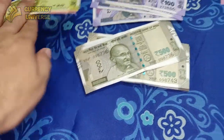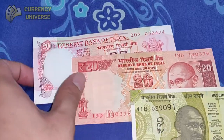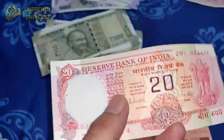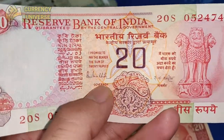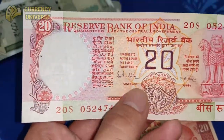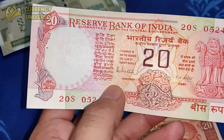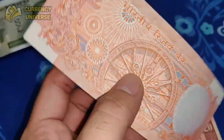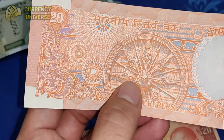The next denomination is the 20 rupee note, and I have 3 of them. Starting with the oldest one — although old, it's in completely uncirculated, mint condition. This is the front side of the 20 rupee note, and this is the back side, which is an orange color.